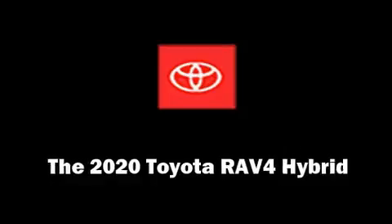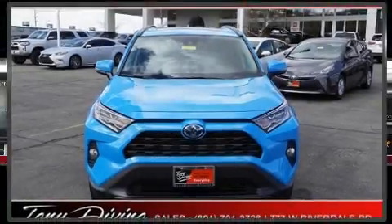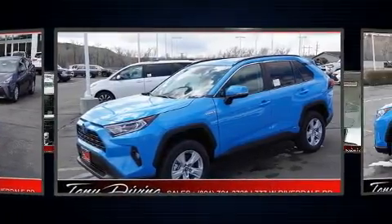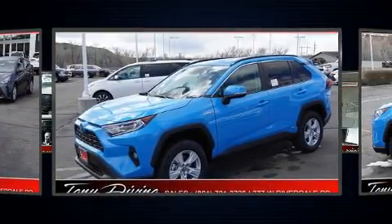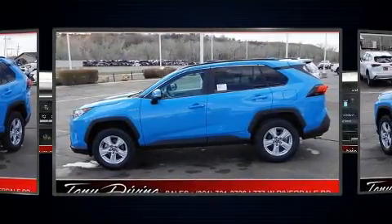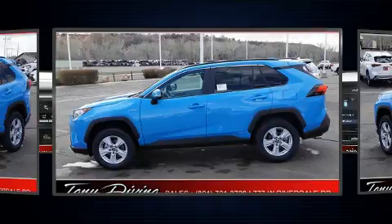You can expect a lot from the 2020 Toyota RAV4 Hybrid. Under the hood you'll find a four-cylinder engine with more than 170 horsepower, and for added security, dynamic stability control supplements the drivetrain.